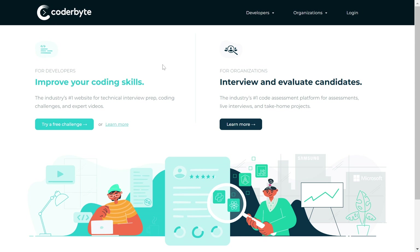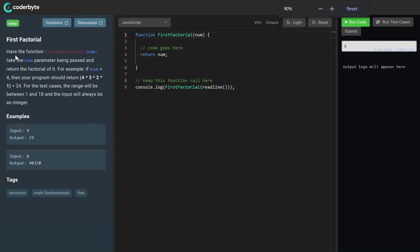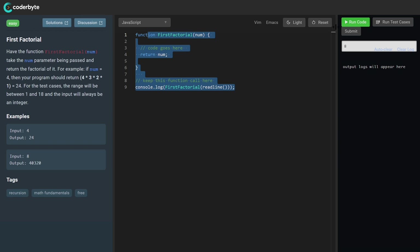The third one on my list is Coderbyte, which is awesome for interview preparation. You can try a free challenge by clicking on it, and it will give you the instructions. You can read through the instructions, write your code right there, and then click Run Code to check your progress.